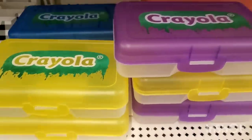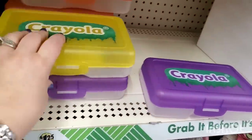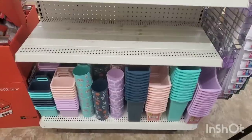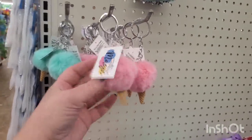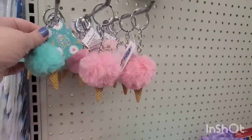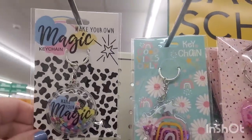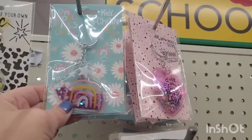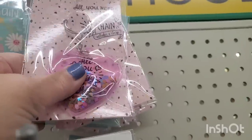There are Crayola pencil boxes in purple, yellow, blue, and red — very Christmassy and cool. I'm also seeing keychain accessories: make-your-own-magic shaker keychains in clear adorableness, good-vibes-only keychains, and all-you-need-is-love keychains that would make perfect Valentine's Day gifts. The sports-oriented keychains may already be sold out. These shaker keychains are fun to fidget with and really cute for backpack tags.